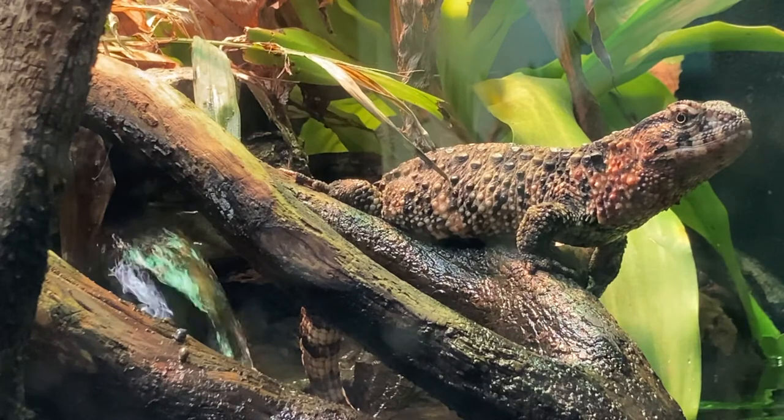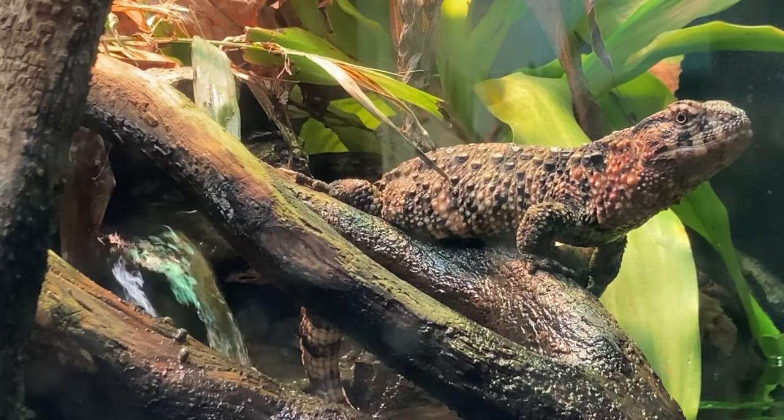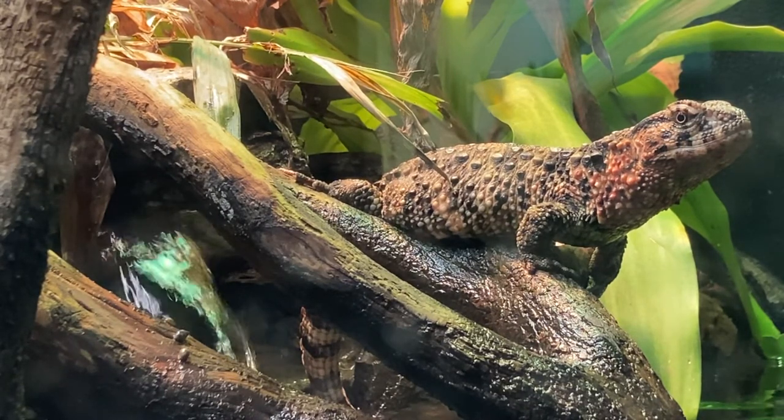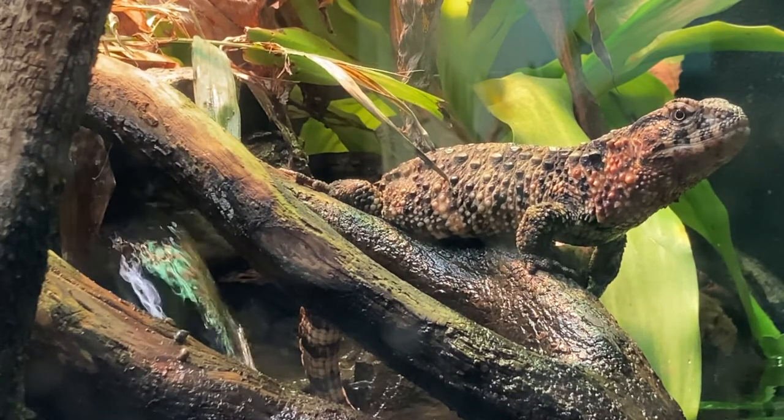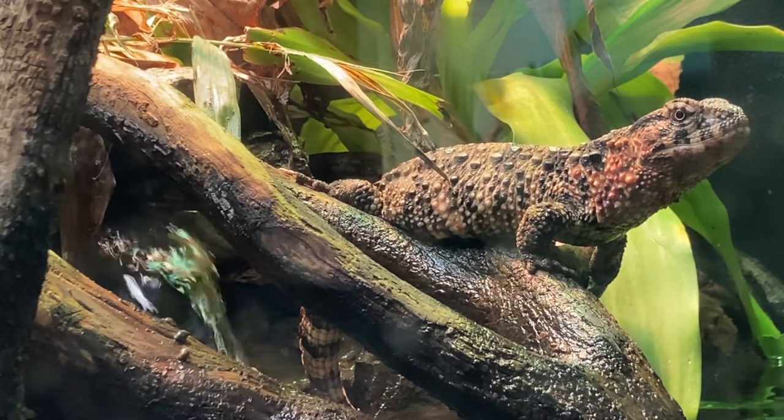That's perfect for geckos that live up in trees, but Chinese crocodile lizards spend a lot of their time in water. They can stay underwater for quite a while, swimming to find the snails and worms and other creatures they eat.